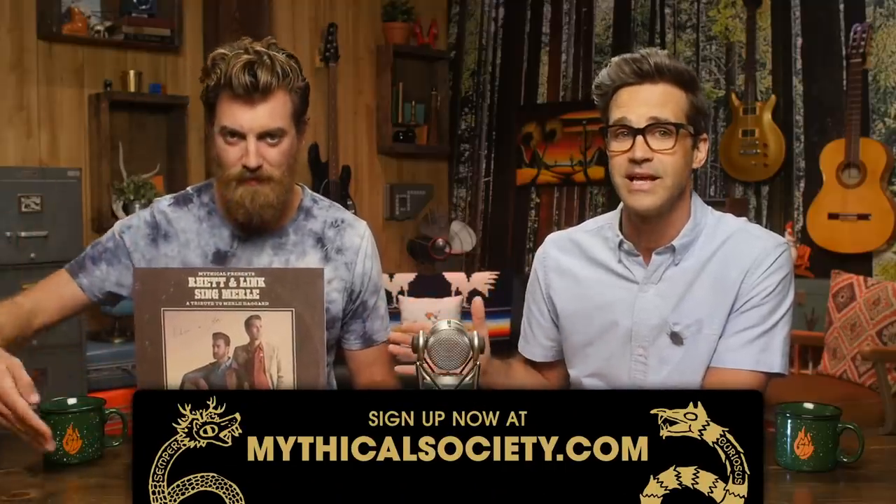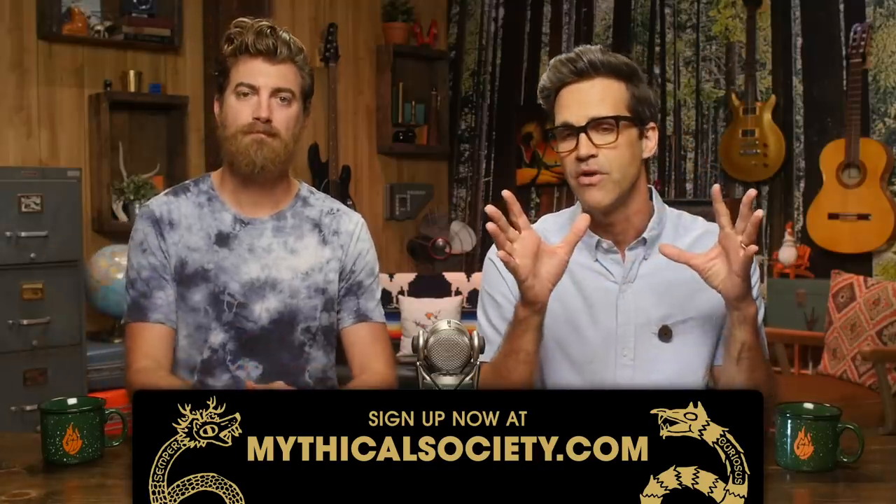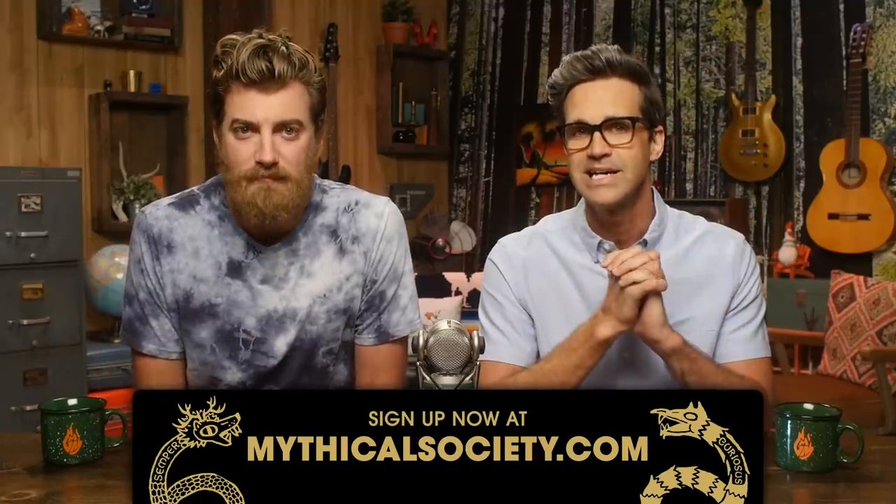Did you know that we have a Merle Haggard tribute album featuring two classic Merle songs covered by us, with a special appearance by Britton Buchanan? It is only available if you're a third-degree member of the Mythical Society by September 30th at midnight Pacific time, so sign up now if you want it. It's gonna be the only way to get this thing, and we've also posted a video of the process of making the record. Both are at mythicalsociety.com.